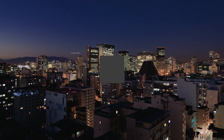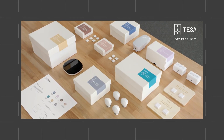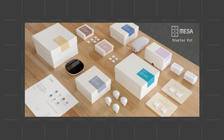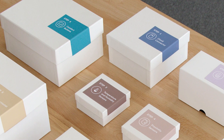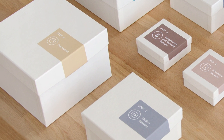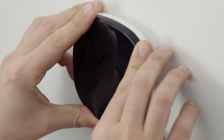Until now. Introducing Mesa by Sidewalk Labs. Mesa is an easy-install kit for commercial buildings that cuts energy costs, improves tenant comfort, and simplifies building operations. Think of Mesa as a greener, smarter building in a box. No expensive equipment or high-touch installation required.